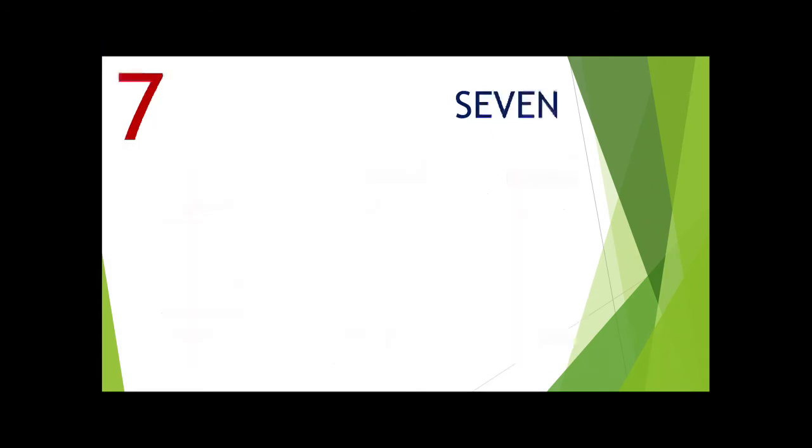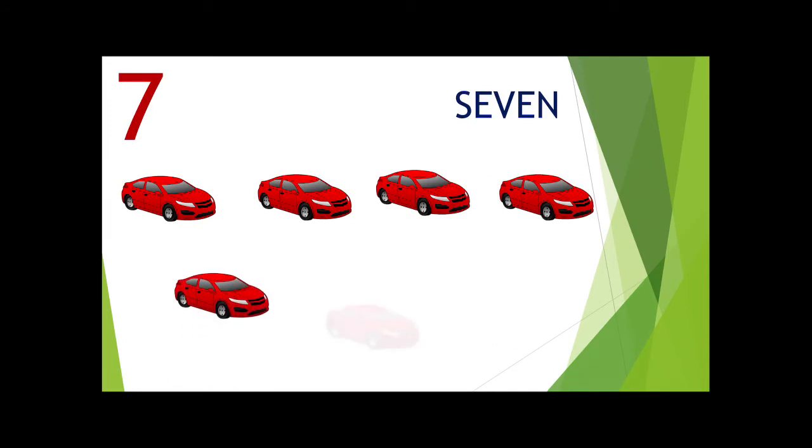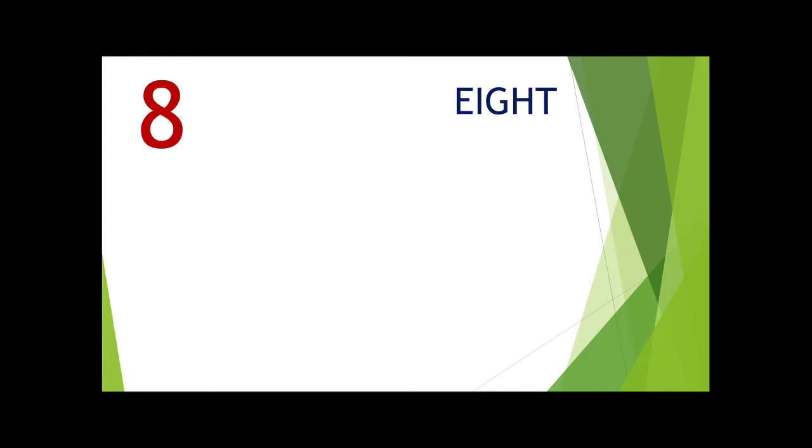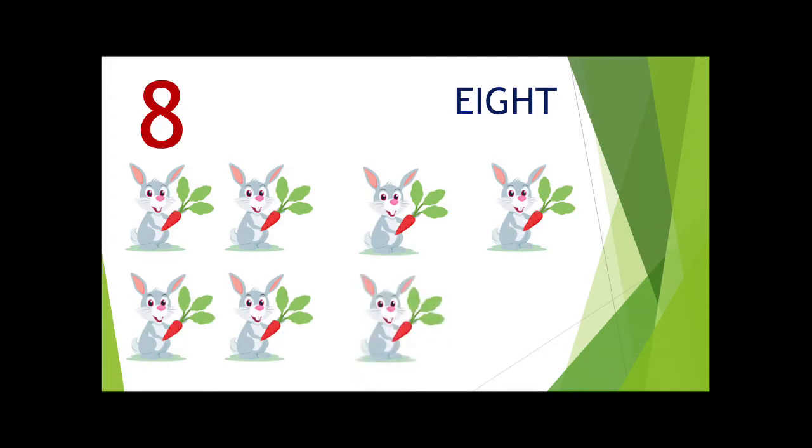Number 7 — 1, 2, 3, 4, 5, 6, here are 7. Now we come to 8 — 1, 2, 3, 4, 5, 6, 7 and 8.